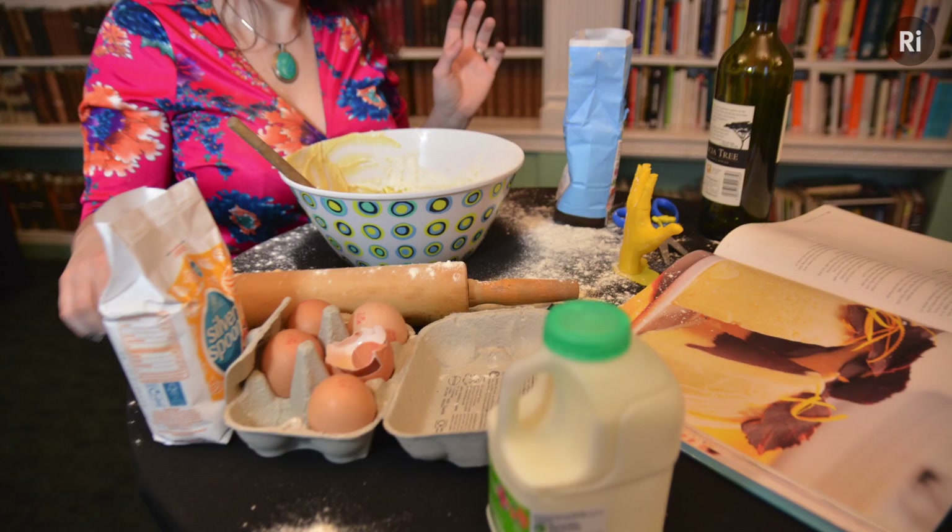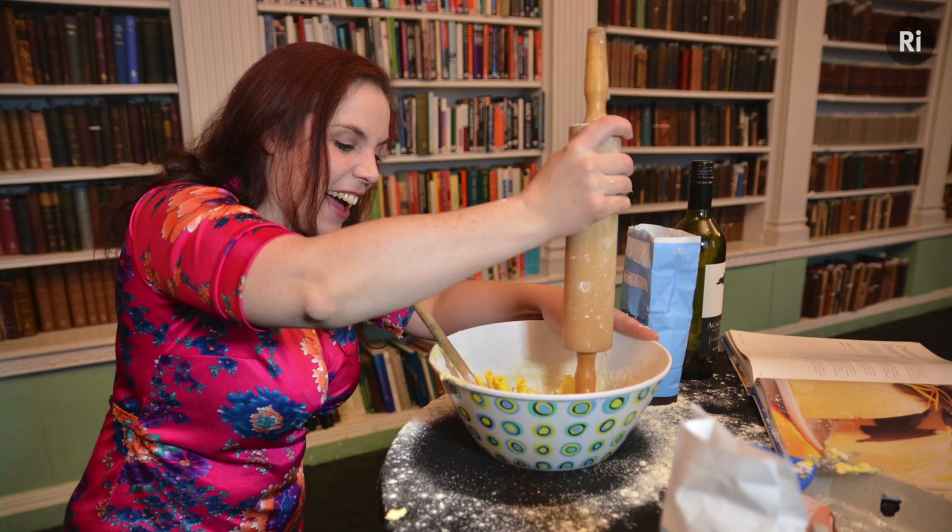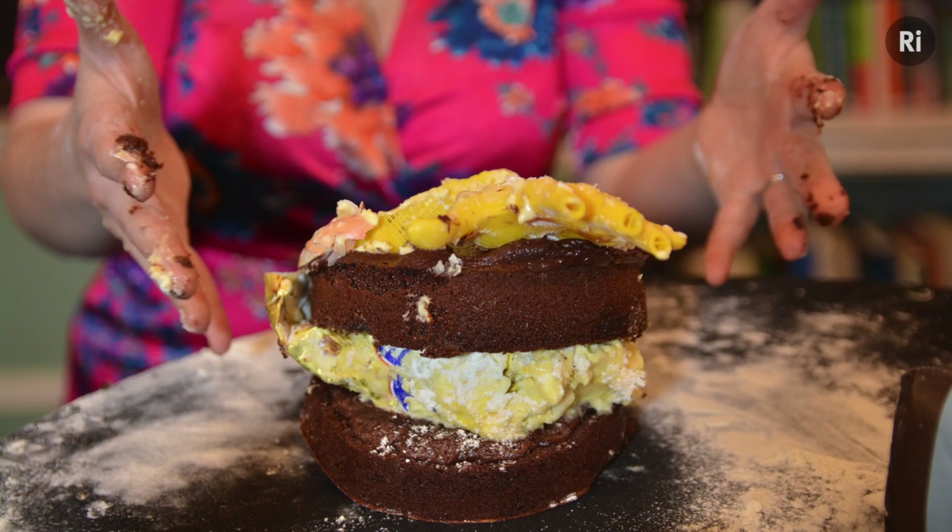The difference between a great recipe and one that's full of mistakes is the difference between a delicious cake and a complete kitchen disaster. But in the case of your DNA — the recipe that makes you, you — it could be the difference between life and death.